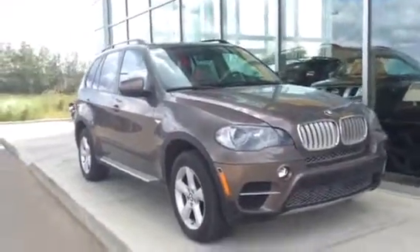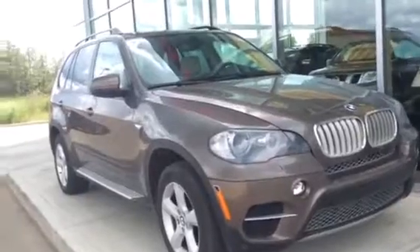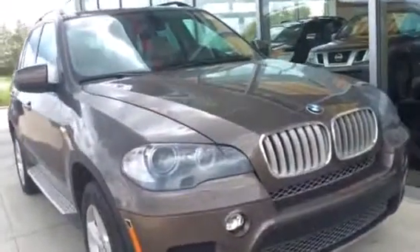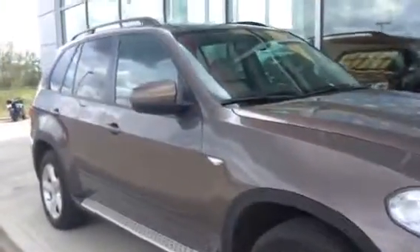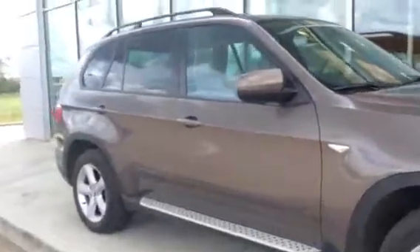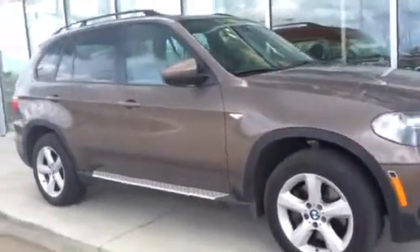Hey there, Rachel — Jean here from Truck Depot Division of LA Nissan in Leduc. You were talking to Andrew about this beautiful BMW X5 we have here, and he asked me to get this information off to you as soon as possible. We're a little bit different here — most dealerships will just send you a couple of pictures, but not us. We are different; we need your business.